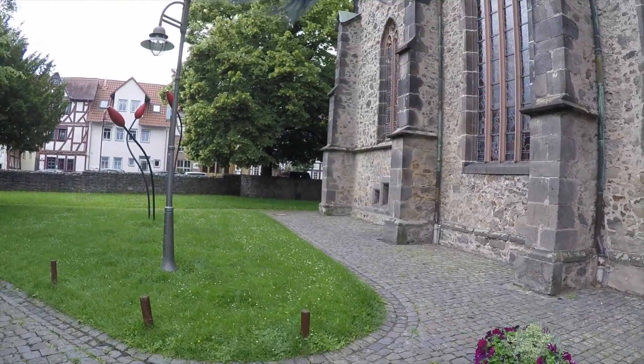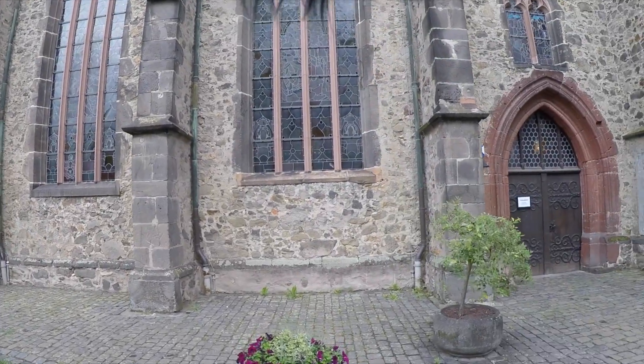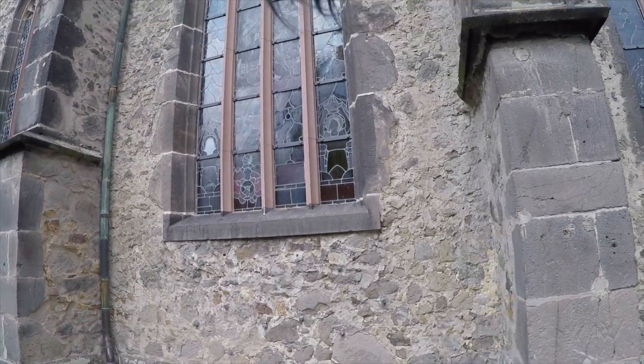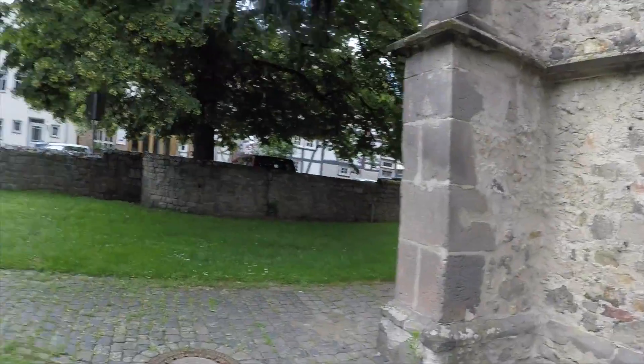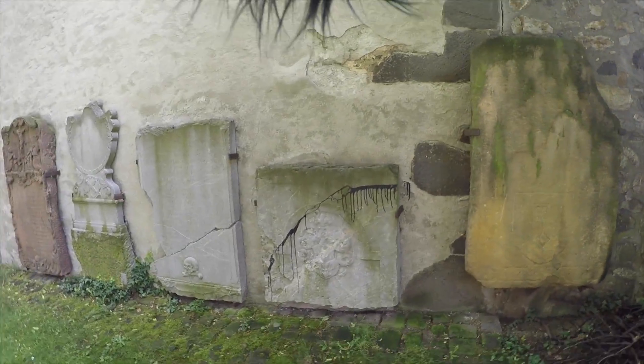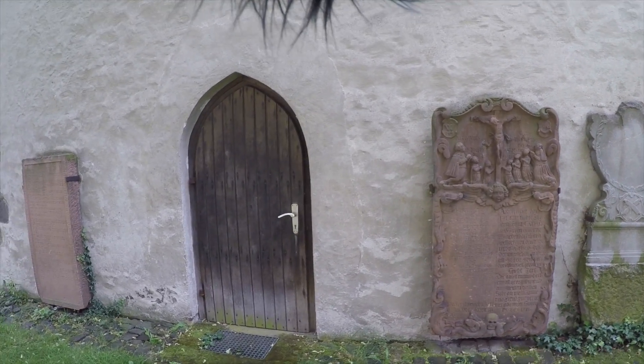It looks like they've got some nice stained glass windows, but also looks like they've got something going on inside. You can see from the outside they're definitely using some pretty nice stained glass windows if we could see on the inside. And we've got some old stuff over there too.